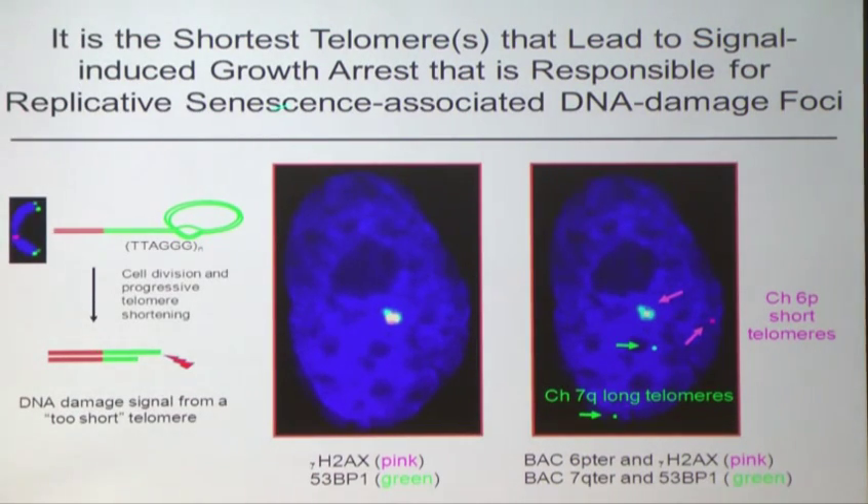It's the shortest telomeres that lead to signal-induced growth arrest responsible for senescence. In an experiment we did, Woody and I figured out which chromosome ends were shortest and led to growth arrest. Chromosome 6P was often one of the ends that became short first. In a BJ fibroblast nucleus, just about two doublings before full senescence, we see gamma-H2AX and 53BP1 DNA damage foci. A single uncapped telomere on chromosome 6P was sufficient to drive cells into growth arrest — it is the shortest telomere, not the average, that matters.